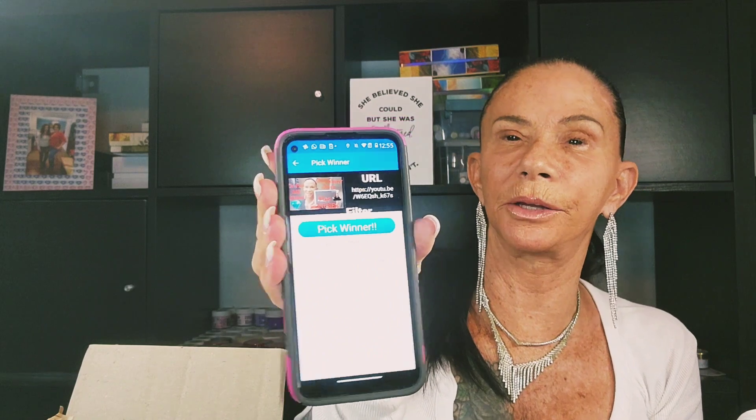It's gonna load my comments — you can see it's loading comments. Total comments is 26, though it showed 30-something on my page. Then it just says 'pick your winner.' Let's pick the winner. You guys, we have a winner!